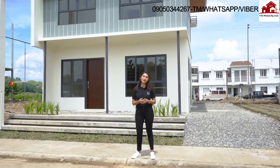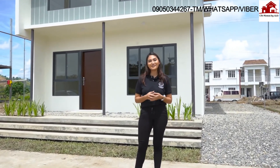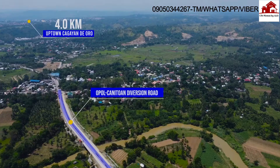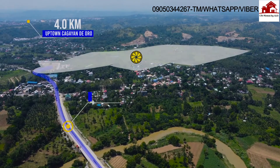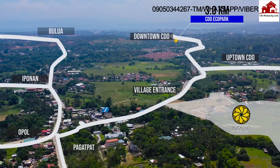This is Intaglio Estates, your beyond ordinary home here in CDO. Hi, my name is Francine, and today I'll be giving you a walkthrough of 2 out of 5 of our model units here at Intaglio Estates. Intaglio Estates is located at Sitio Agong, Barangay Kanituan. It's super close to the city proper of Cagayan de Oro — everything you need is within reach.